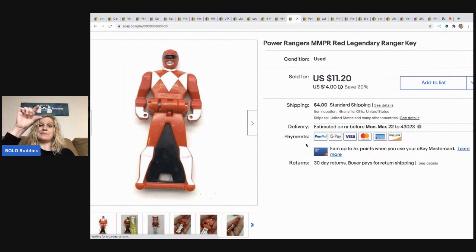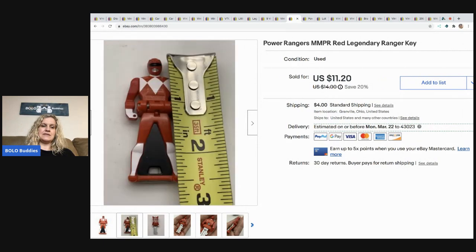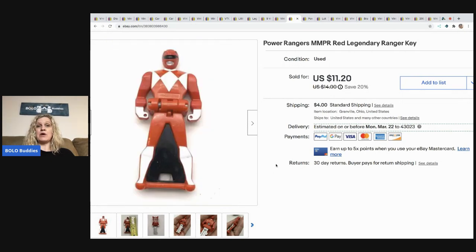The next item is about this big. It's a Power Ranger key and it opens like this. I sold this for $11.20 and the buyer paid shipping. I got this at a garage sale in a tote of toys. I looked up comps and they were decent, so I went ahead and listed it on its own.